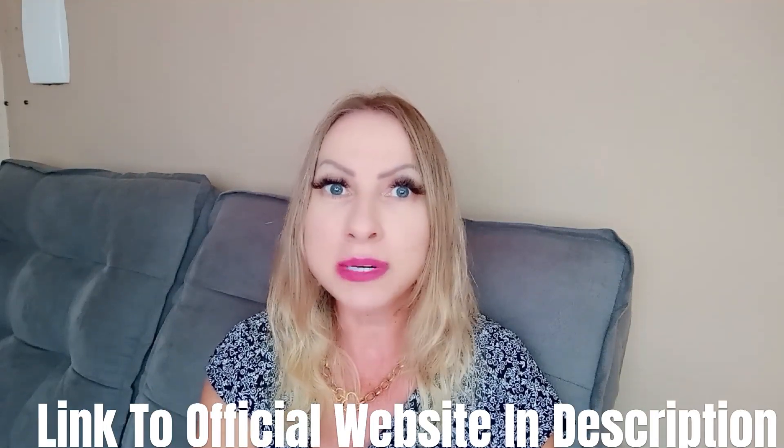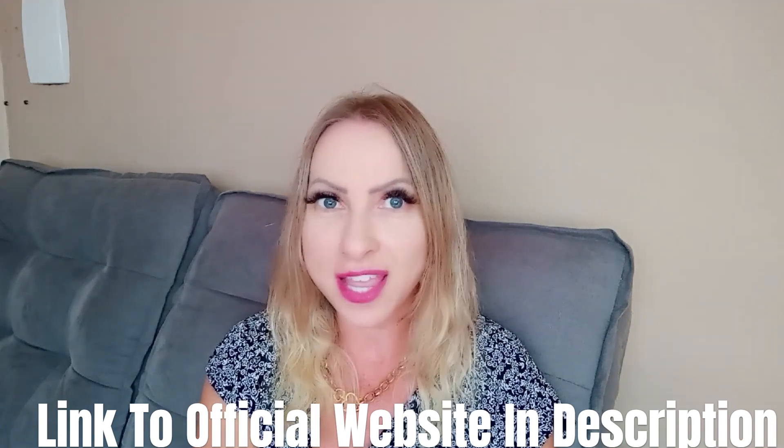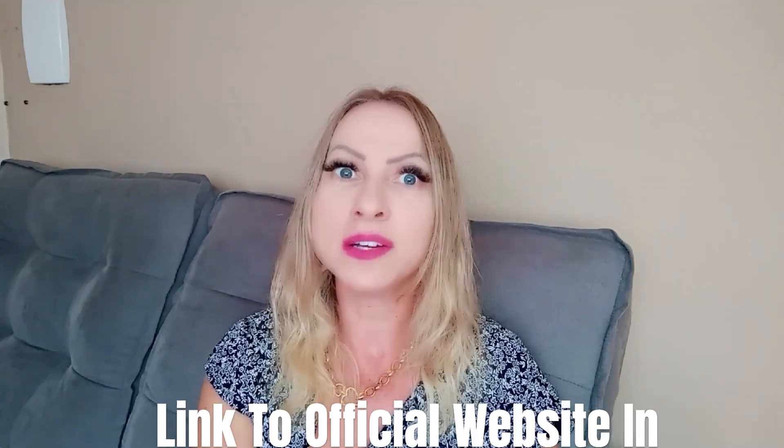Hi guys, welcome to my video about this supplement called Brain Saviour. My name is Chi. If you are looking to get to know more about this supplement and how to use it, watch my video until the very end. Today I will be talking about everything you need to know about Brain Saviour — some important info, some exclusive info, and also some alerts you must know before you make your purchase.